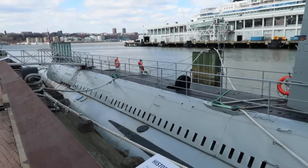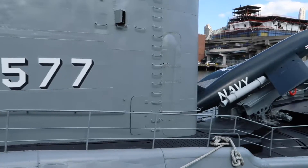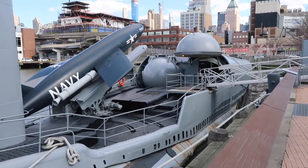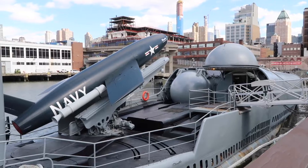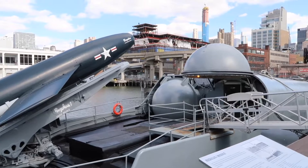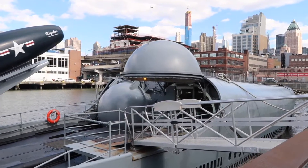This submarine was commissioned in 1958 and it was only operational for six years before it was decommissioned in 1964. The reason it was decommissioned after only six years was that this ship had to surface to launch its missiles, and the newer ballistic missile submarines did not require you to surface, so this submarine was made obsolete pretty quickly.